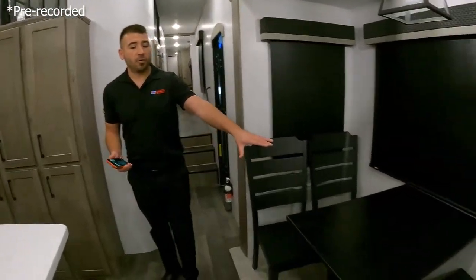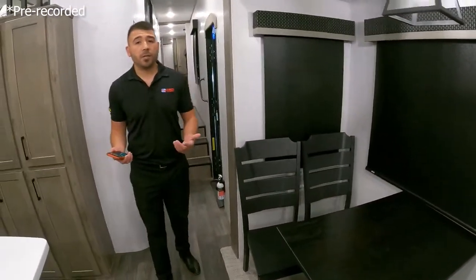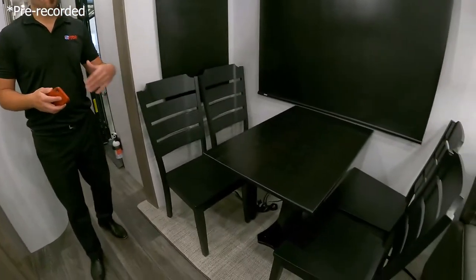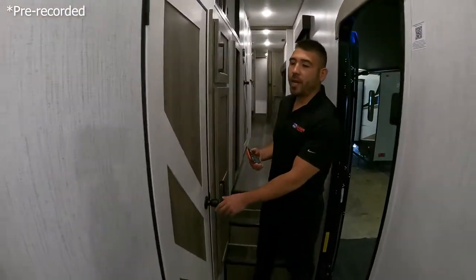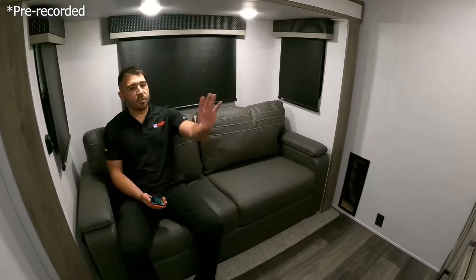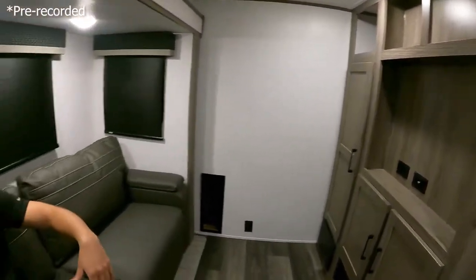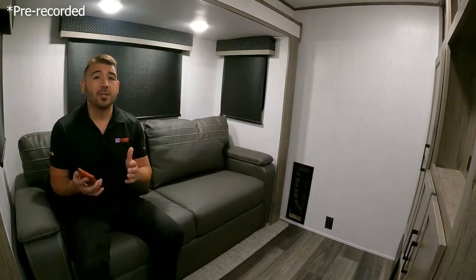We have a freestanding table and chairs — no dinette here. The nice thing is we can use these chairs inside or outside, and I like the functionality of a freestanding table. Let's hop into the mid bunk area. Here in the mid bunk you've got a sofa sleeper, so you can really turn this into almost a second game room, TV room, or kids' room — a nice big spot for a television, Xbox, PlayStation, and some fun.